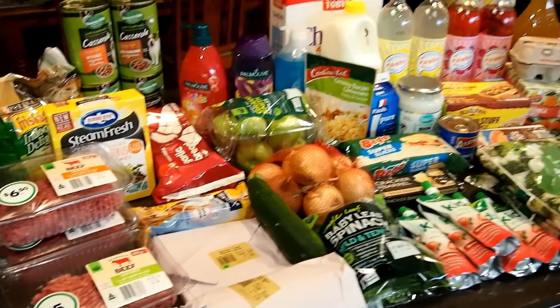Hi guys, welcome back to my channel! Today I have another grocery haul for you. These are the groceries I ordered online from Woolworths — I chose the pickup option, so I ordered on Thursday and picked up after work on Friday. If you enjoy this video please give it a thumbs up, hit that subscribe button, and I'll show you what I bought.